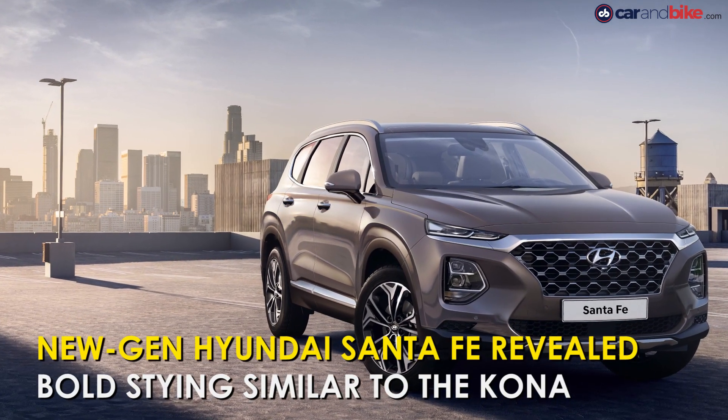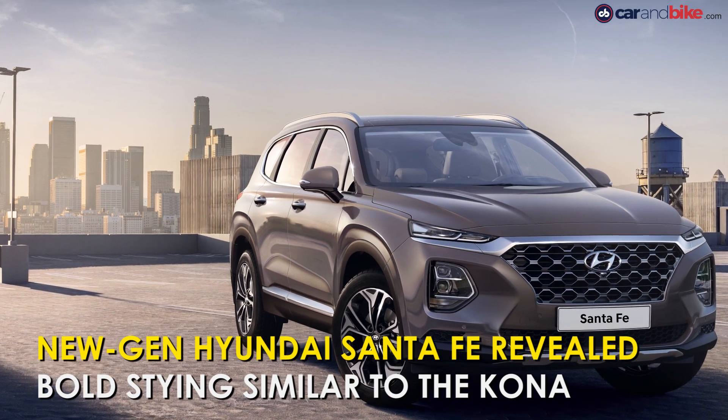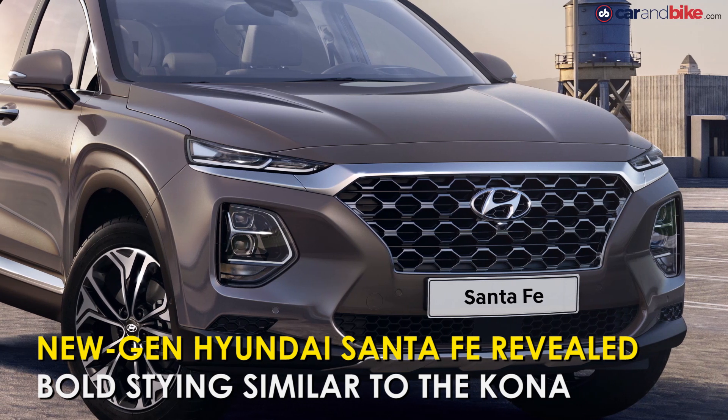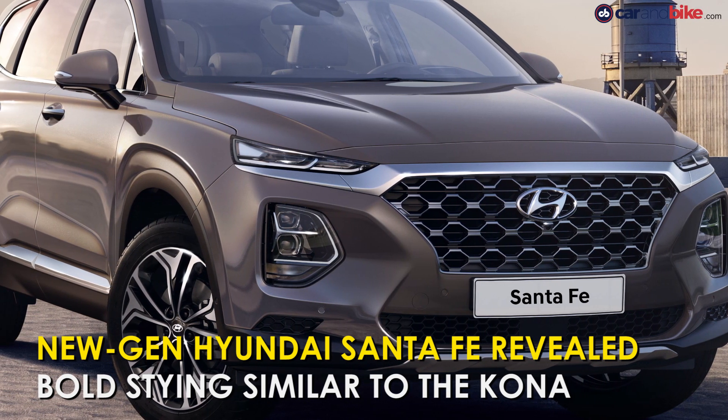Hyundai has revealed the fourth generation of the Santa Fe. The SUV adopts a bold exterior, with the front fascia featuring slim upper lights in the same vein as those of the Kona.